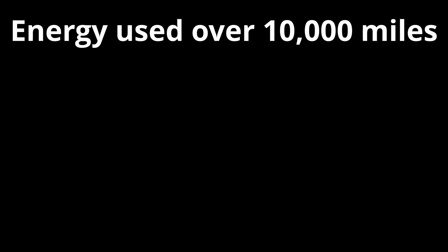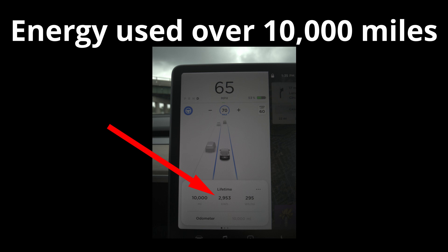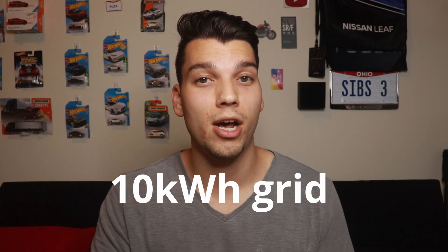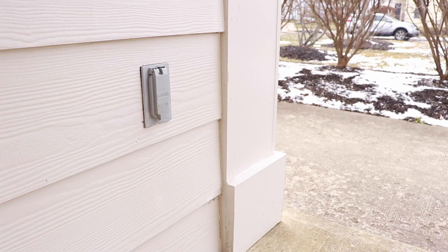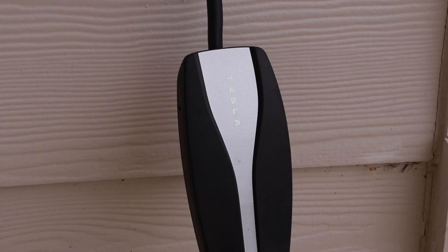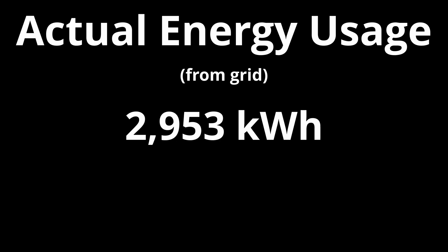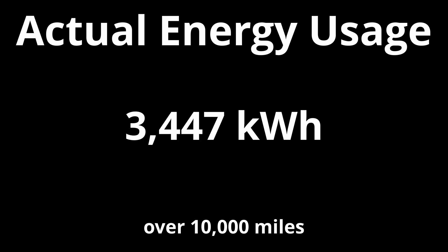So over 10,000 miles, my car used 2,953 kilowatt hours. But that is just how much my car used, not necessarily how much I took from the grid. For AC charging, wall-to-wheel efficiency is about 85%, which means if I take 10 kilowatt hours from the grid, my car is only able to use about 8.5 kilowatt hours. Energy losses from things like heat, light, and internal charging losses don't end up making their way into the battery. So dividing by 0.85 gives the actual energy drawn from the grid: 3,474 kilowatt hours.